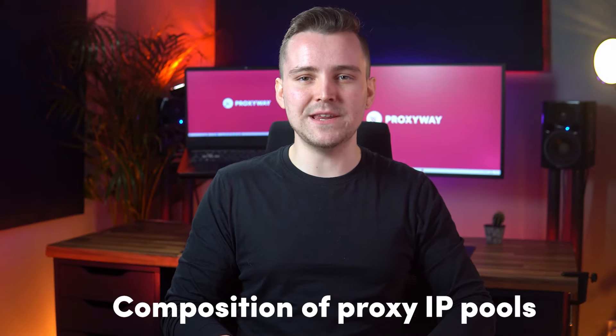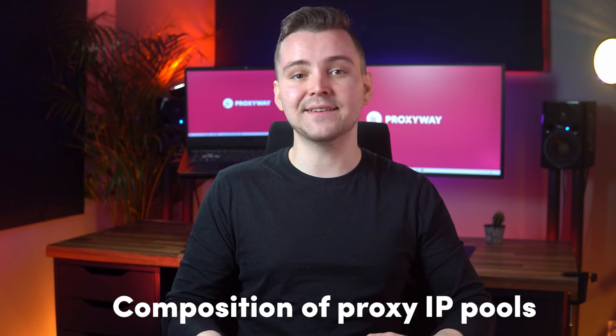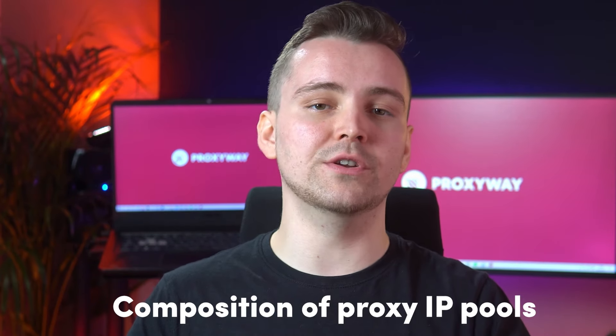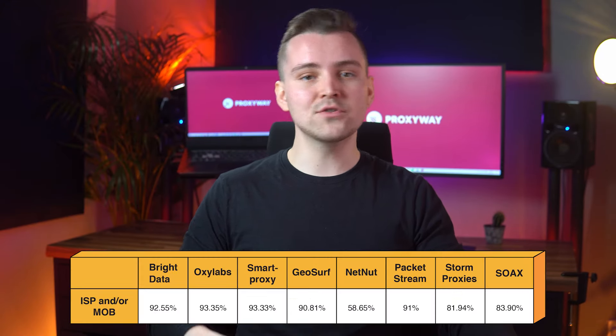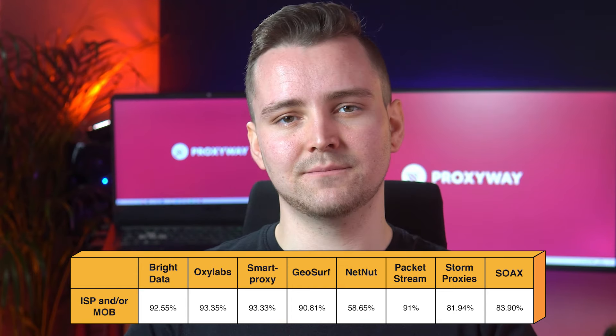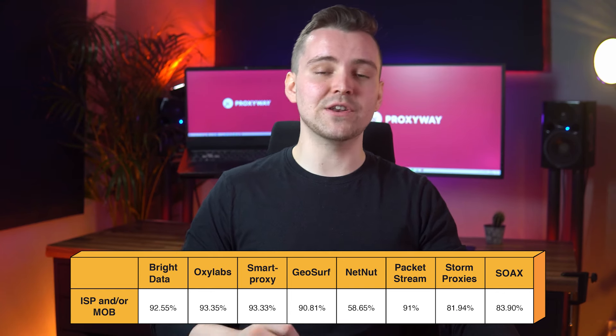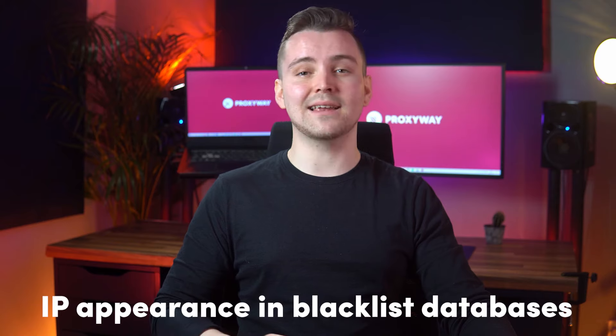Composition of proxy IP pools: when you buy residential proxies, you'll get IPs from Wi-Fi, mobile, university, and other connections. The composition of the proxy pool is very important. A residential IP network should contain ISP, mobile proxies, or mixed IP addresses. Other types — like IPs from cloud hosting companies, commercial, educational, and governmental organizations — are just not that good. Most of the eight providers neatly meet our criteria. The two that do not are NetNut and Storm Proxies, though to be fair, NetNut has a special pool for sneakers that we didn't test. Soaks had a different issue: an unusually large number of commercial IPs.